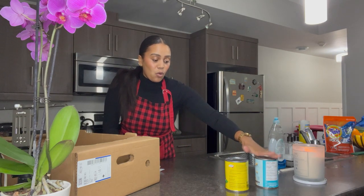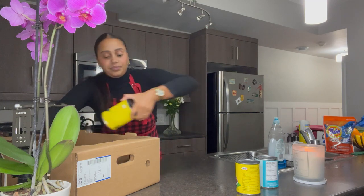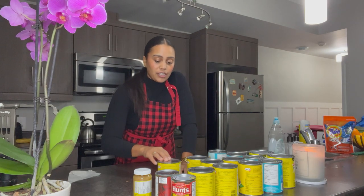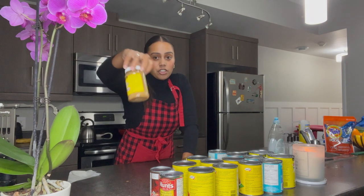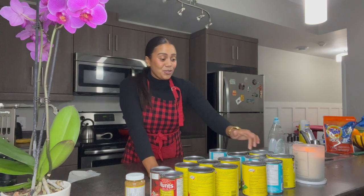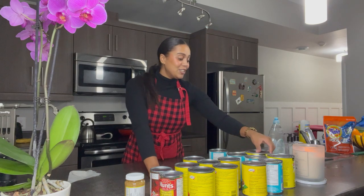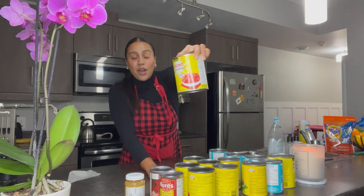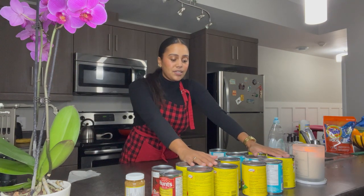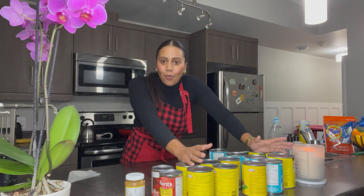For this shop I got two cans of tomato paste, one container of 250 gram chopped garlic, one kidney beans, two white kidney beans, three black beans, two six-blend beans, four chickpeas, and two diced tomato. These are all essentials in my pantry.